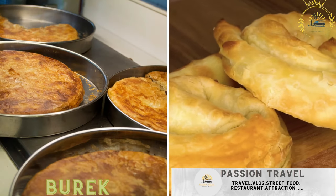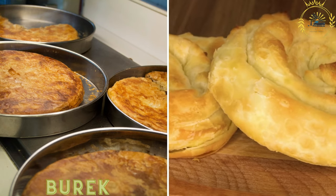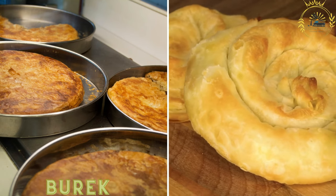Burek is a pastry filled with various ingredients such as cheese, spinach, meat, or potatoes. It's a delicious and filling snack.